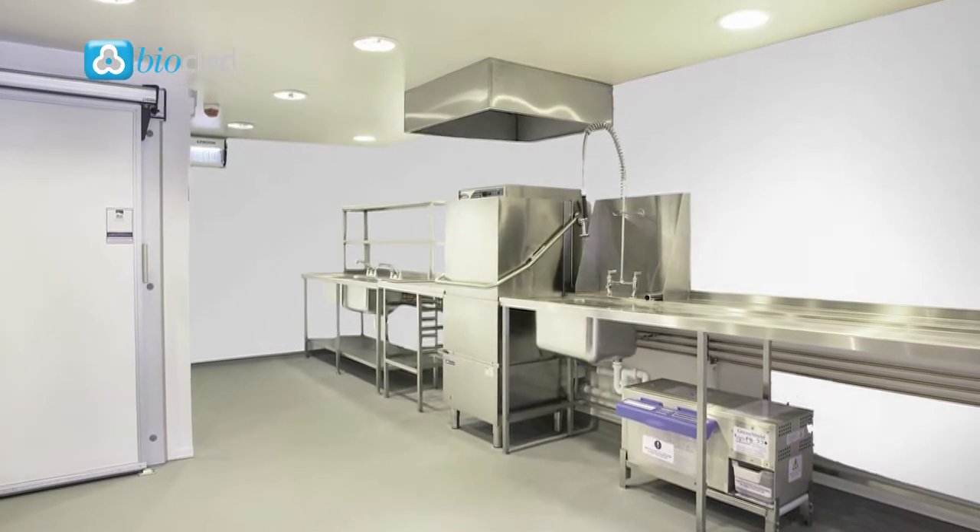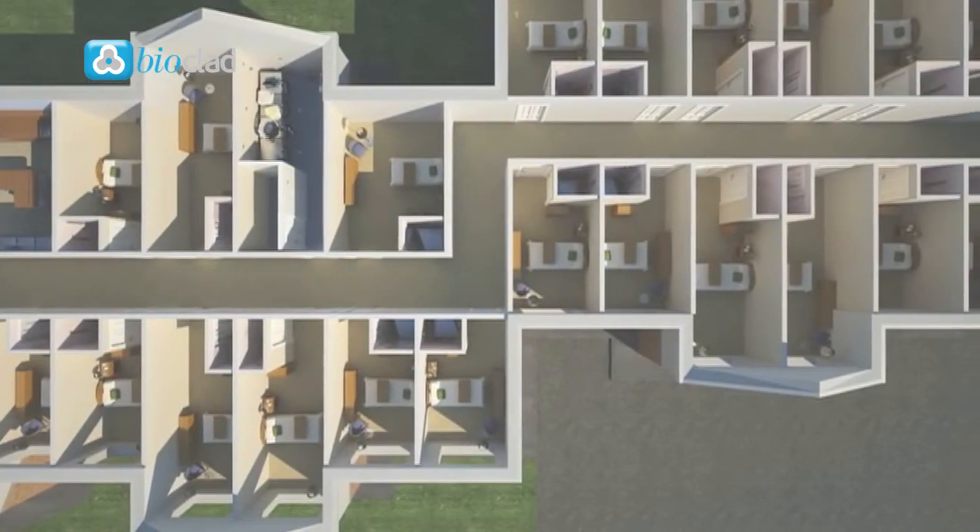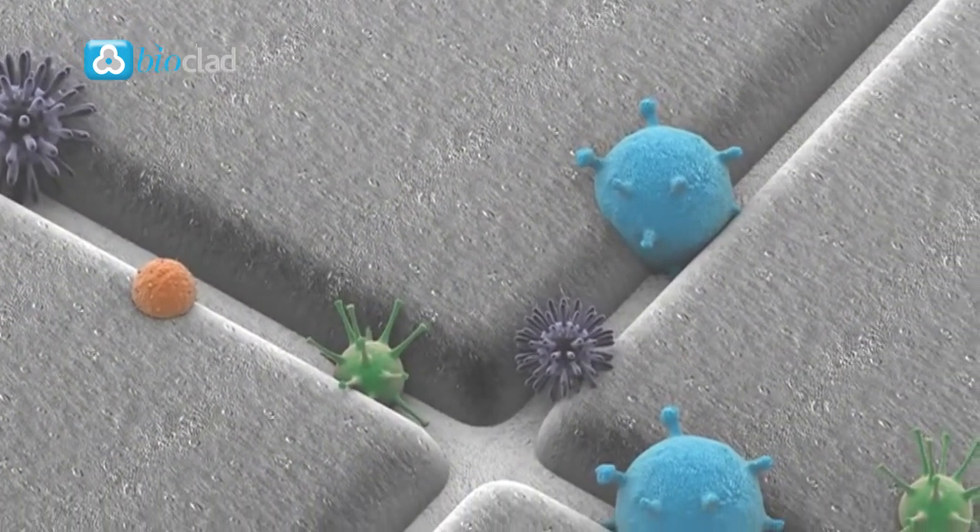Antimicrobial products and surfaces have been utilised in a number of different locations, but are most frequently found within healthcare and food preparation environments in an effort to reduce infection and contamination.